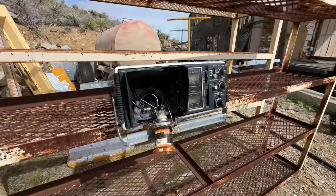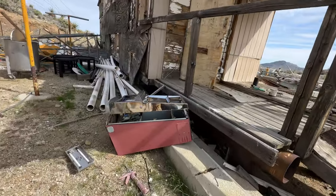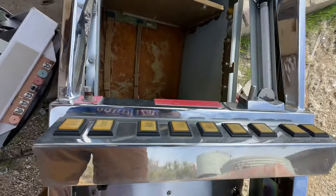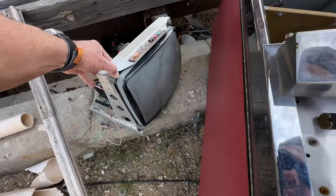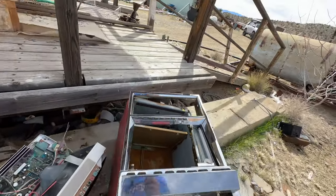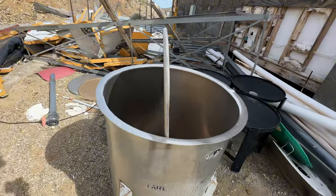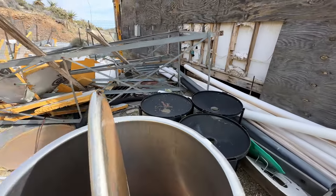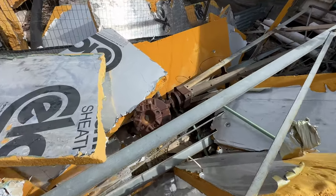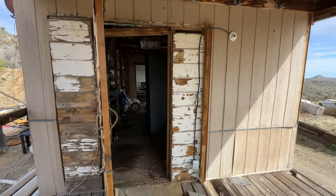Old TV and radio all in one — slot machine. Any money in there? Look, there's buttons, here's the screen right here. There's lots of stuff everywhere. Must have been another wind turbine right there. All right, I'll see you inside.